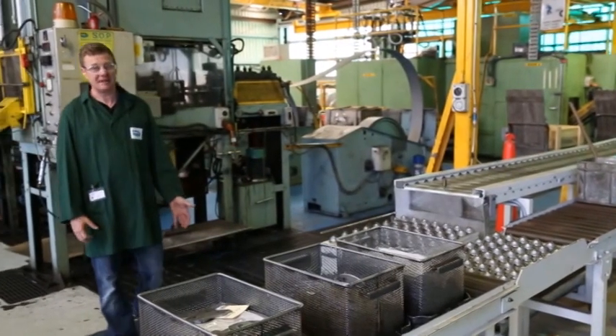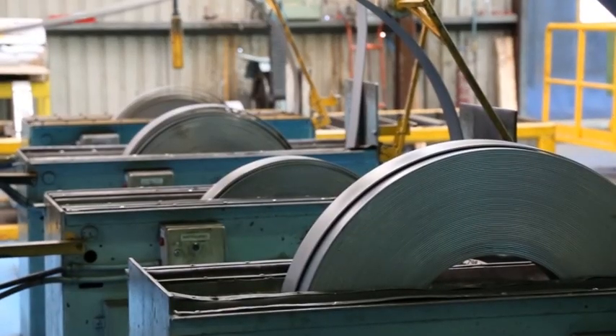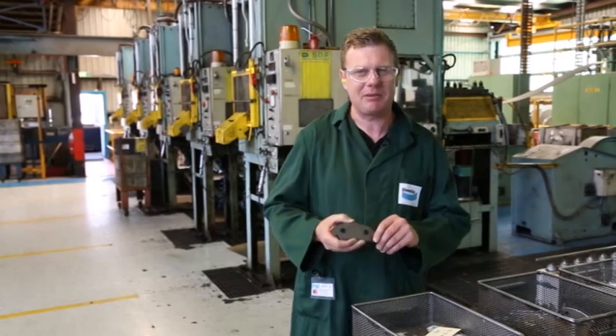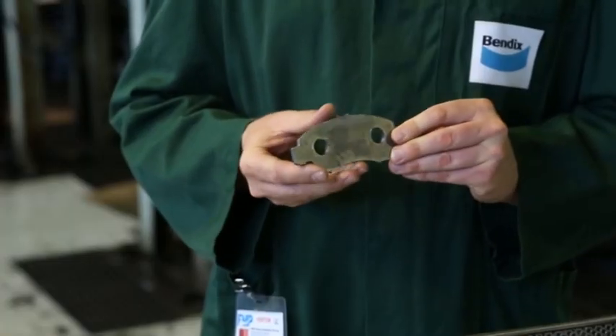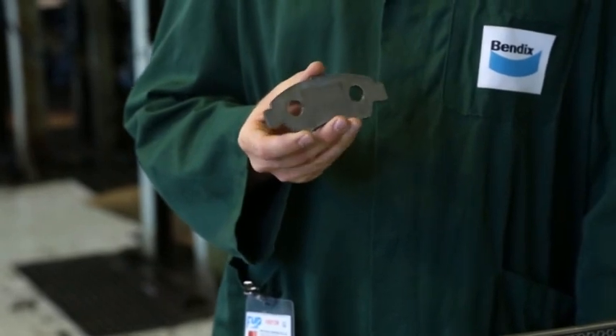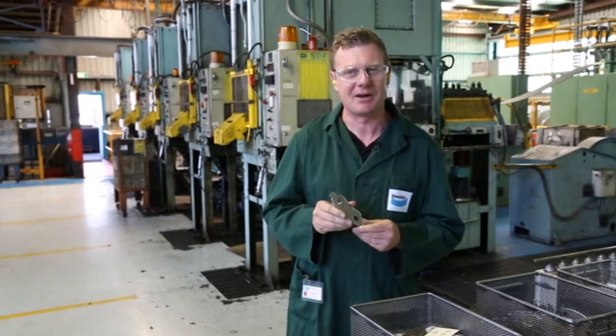Here's where the backing plates are manufactured for the brake pads. These giant coils of steel of varying thickness run through these massive presses here and punch these backing plates out night and day. As you can imagine, the process behind manufacturing these has to be extremely precise — they need to run smooth in the caliper for perfect brake pad operation.